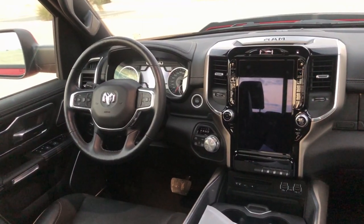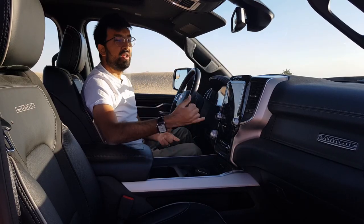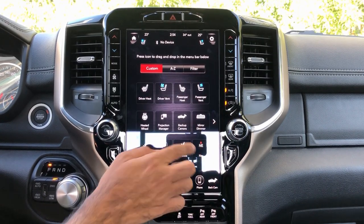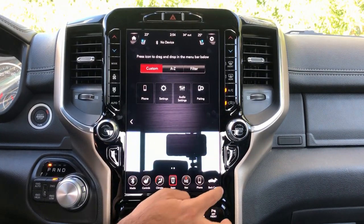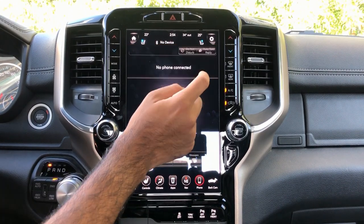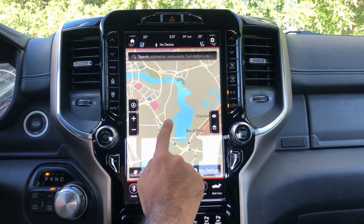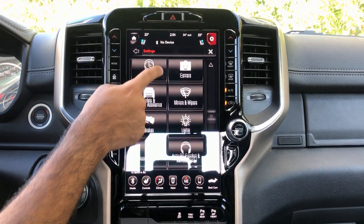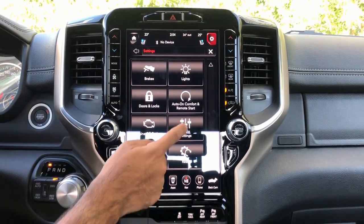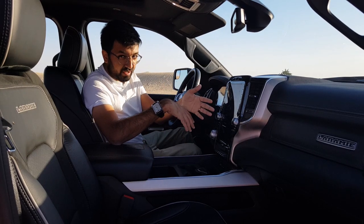The 12-inch screen is pretty extensive in terms of features — you get Bluetooth, Apple CarPlay but not Android Auto, FM/AM radio, disc, AUX connection, navigation, and AC controls. Finer details like mood lighting can also be changed from inside the screen. The AC controls are also given as physical buttons outside the touchscreen, which is great. The physical buttons are right here, which is very good.